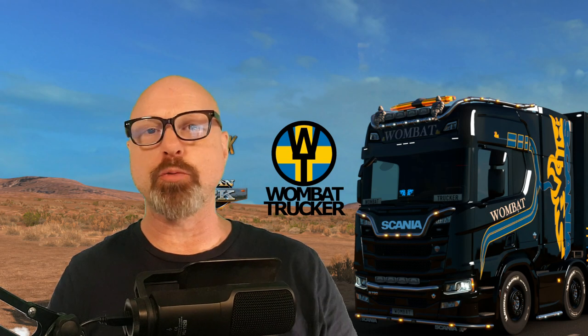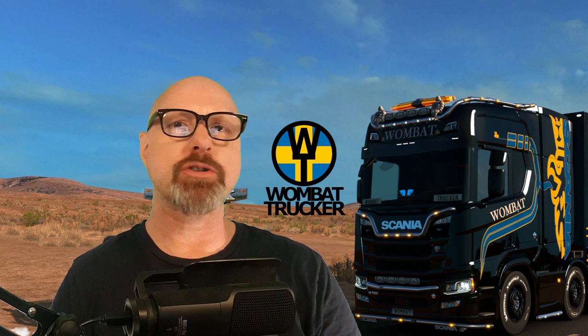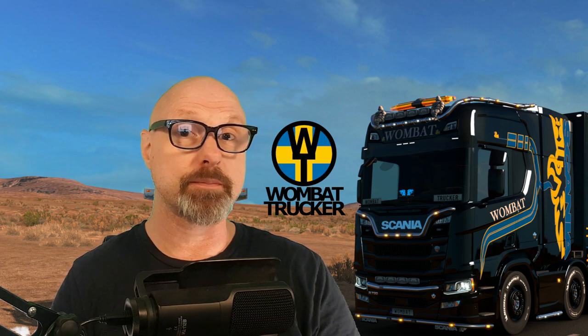Hi guys, I'm Wombats. Maybe you're watching this video because you have the Tobii eye tracker, and to you I say congratulations — you have the best eye tracker or head tracker for ETS2 and ATS if you're on 1.38 or later. Or maybe you're here because you're thinking about buying a Tobii Eye Tracker 5, but you're not really sure because maybe it doesn't support the games you want it to support. Well, to both of you, I have great news.